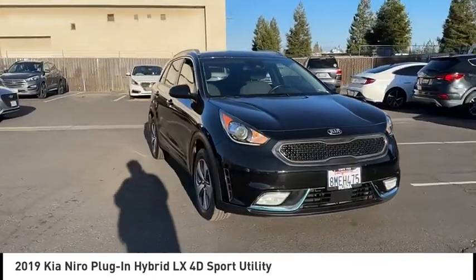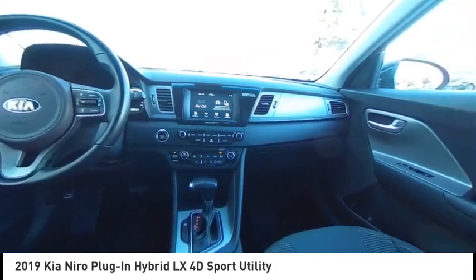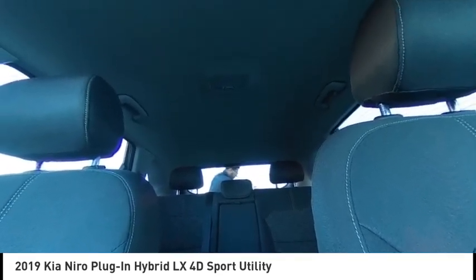Electronic Stability Control, Alloy Wheels, Rear Spoiler, Brake Assist, Traction Control, Remote Keyless Entry, Fog Lights, Four-Wheel Disc Brakes, Speed Control, Rear Window Defroster.